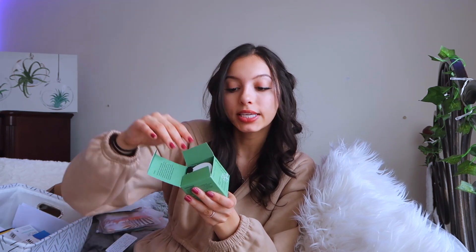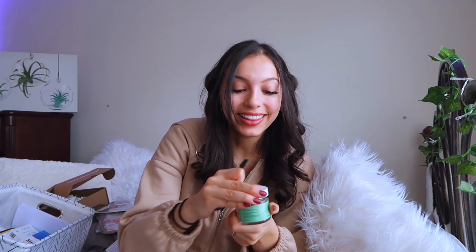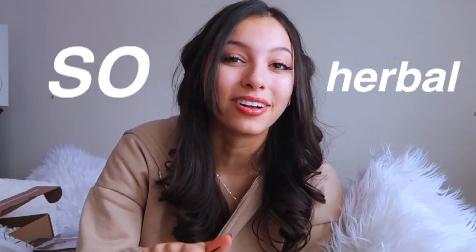Next is their chlorophyll mask — a detoxifying facial treatment for purified skin. They give you another spatula, which is great. This one smells really herbal. You mix it with equal parts water and put it on your face — it's a straight powder. I just really like the packaging. Lastly, they have a texture smoothing cream. I just want to figure out the consistency — it's thick but not too thick.